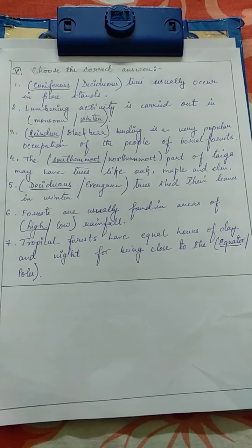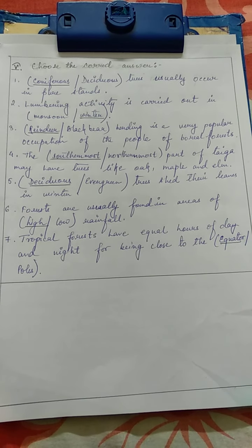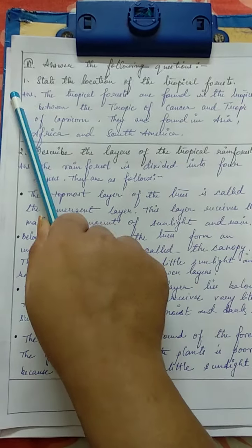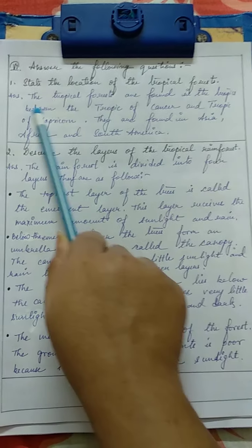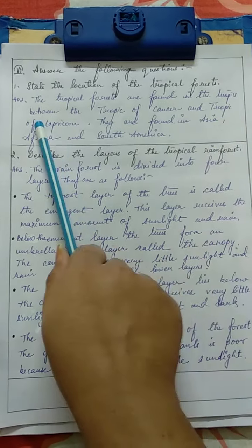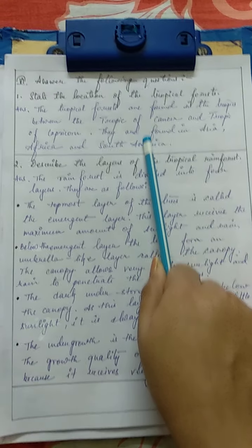Now let's move on to topic number 6: Answer the Following Questions. Number 1: State the location of the tropical forest. The tropical forests are found in the tropics, between the Tropic of Cancer and the Tropic of Capricorn. They are found in Asia, Africa, and South America.